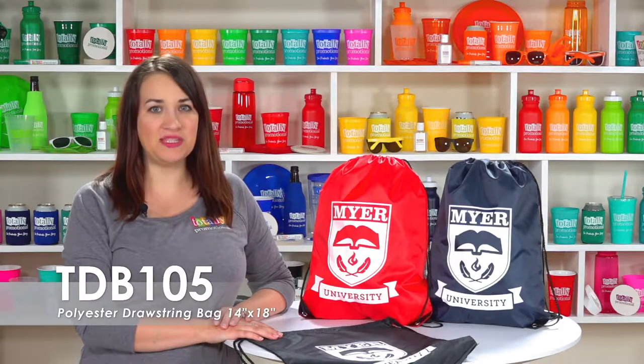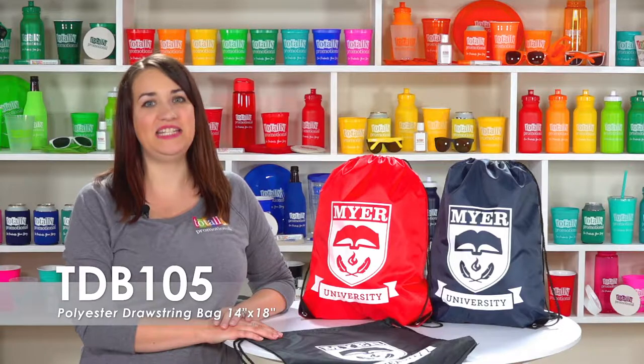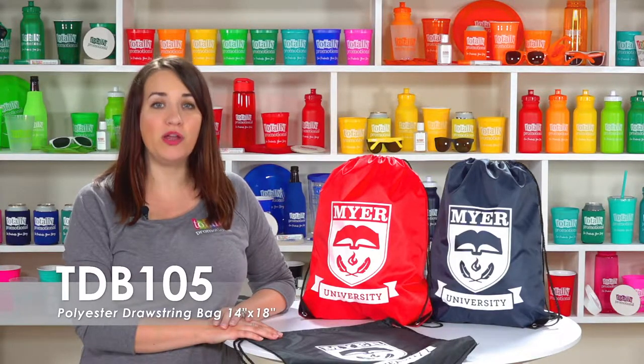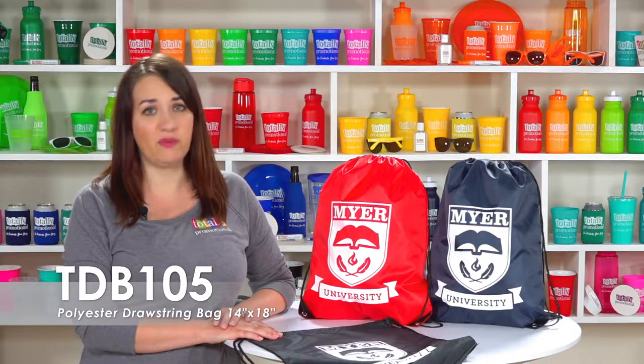Hi, welcome to Totally Promotional. This video spotlights our 14 by 18 inch polyester drawstring bag. We offer this bag in a variety of bold product colors including bright neons and over 20 different imprint colors to make your logo and information pop.